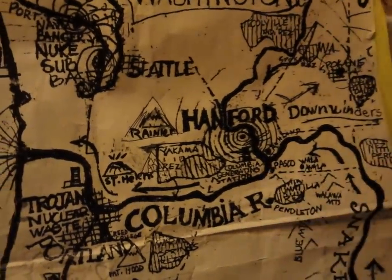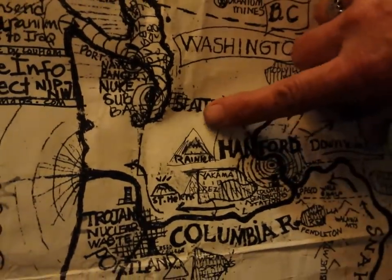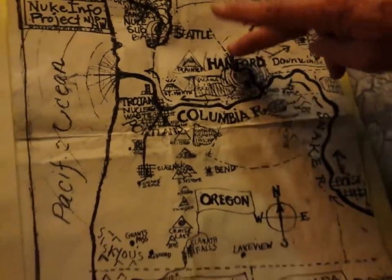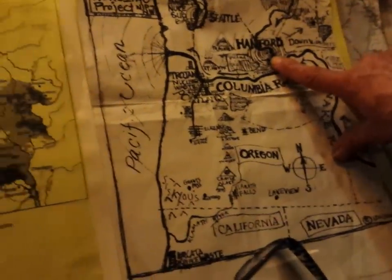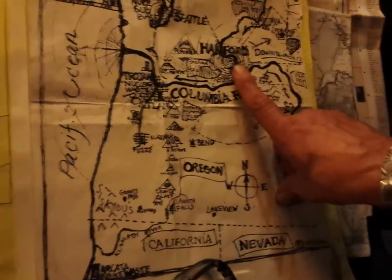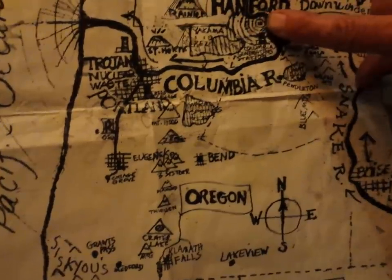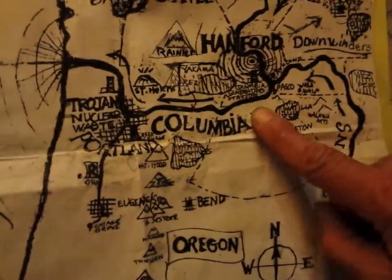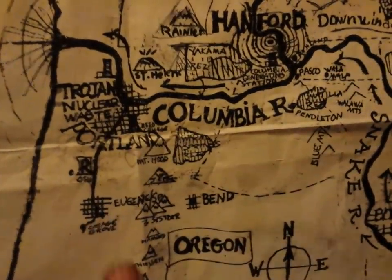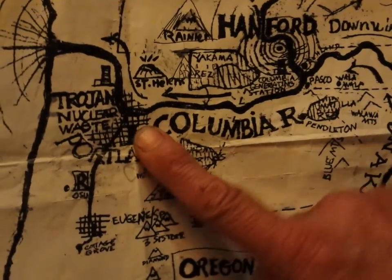That should be shut down because there are new fault lines found very close — deep and not so deep, all different kinds. The 1872 big earthquake that shook the whole Northwest was from only 100 miles over this way, with its epicenter near Hanford. It keeps doing clusters of earthquakes. So this operating nuclear power plant, the Columbia Generating Station or CGS, could have a meltdown and rupture, putting radioactive waters into the Columbia River past Portland, where the Willamette River comes in.